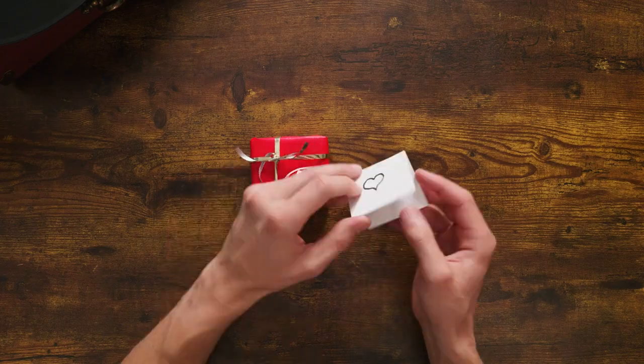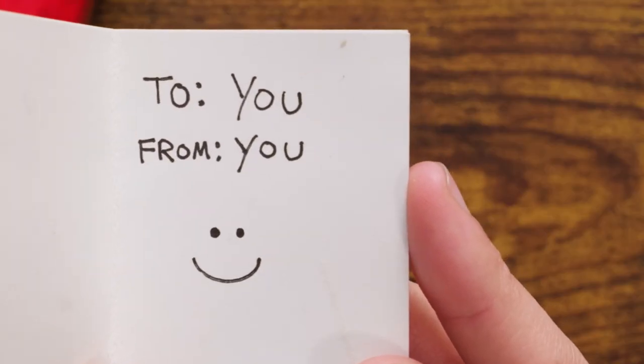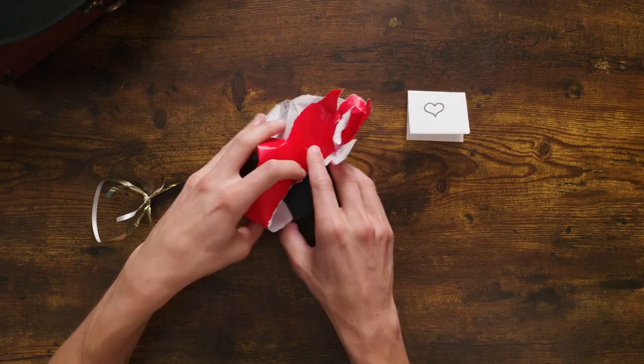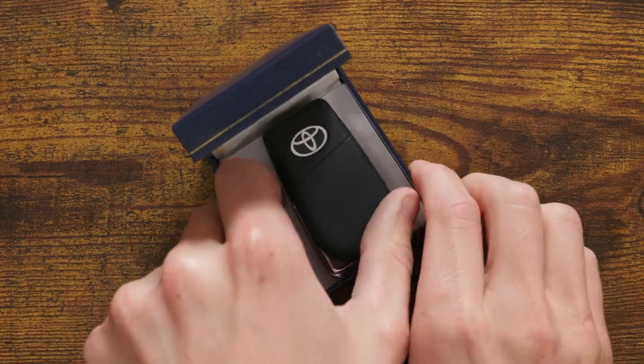So you're giving yourself the gift of a Toyota. You deserve it. You already know the exact model you want — all the features, interior, exterior, and of course the color. Nothing stands in the way of you and your new Toyota.